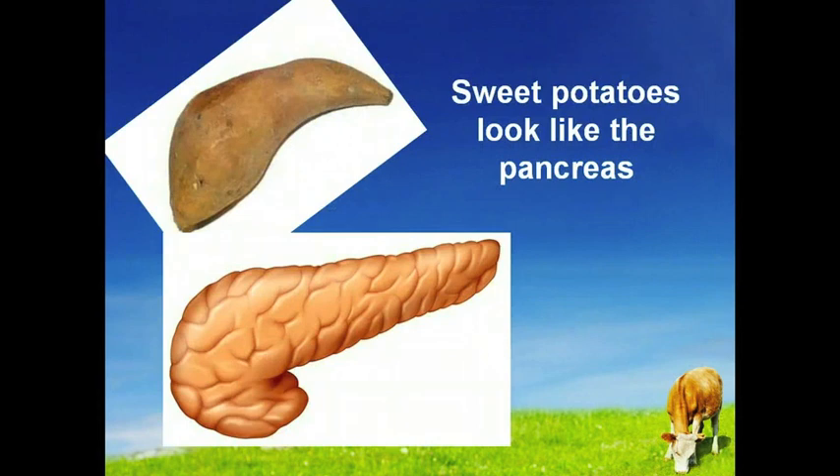Sweet potatoes look like the pancreas and actually balance the glycemic index. They release sugars gradually into the bloodstream, meaning they don't stress the organ, which helps regulate blood sugar levels.